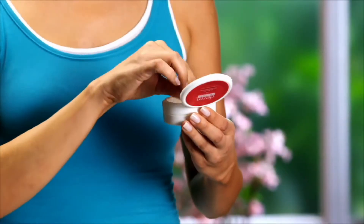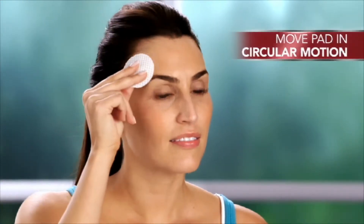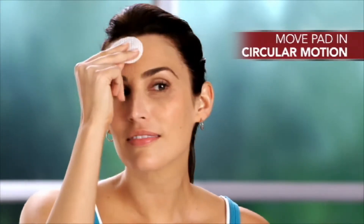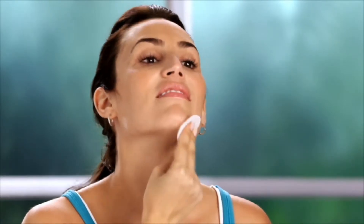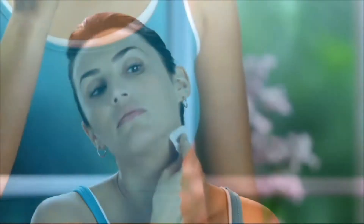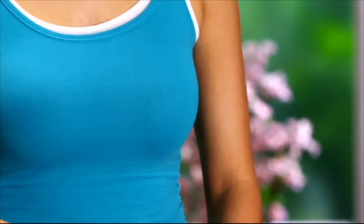Okay, Nicole will demonstrate and I'll talk you through it. All you're going to do is simply move the pad in a circular motion up and around your face using light pressure all over your forehead, cheeks, nose, chin, and neck area — everywhere but the delicate area underneath your eyes. Make sure your entire face and neck are saturated with the solution, and when you're done, just dispose of the pad.